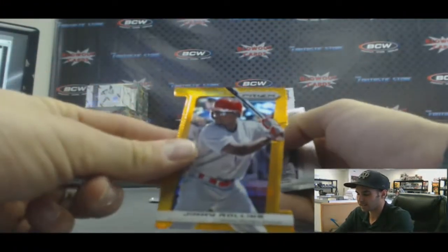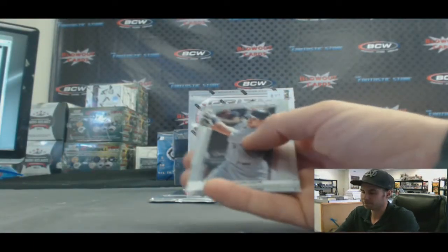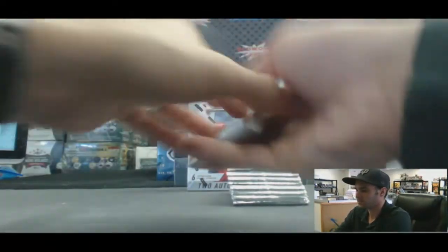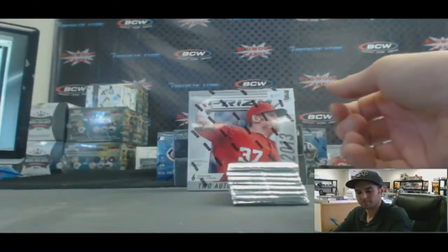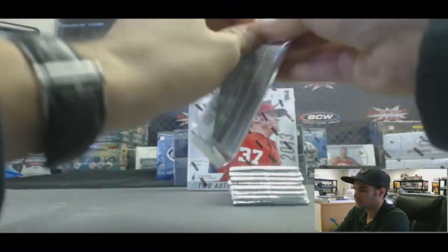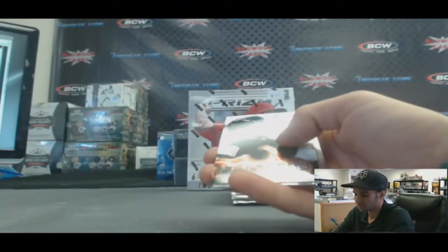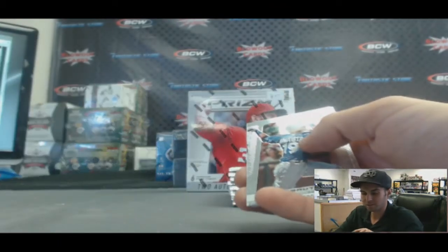We got a Jimmy Rollins die cut — that one is numbered 54 of 60. Alex Gordon, USA. That's a pretty cool looking insert right there. Fearless, John Carlos Stanton.